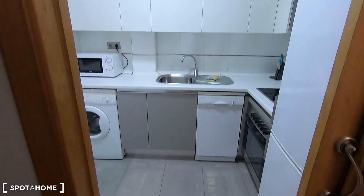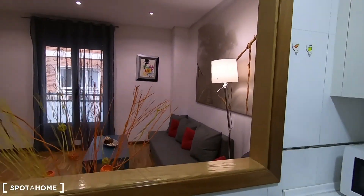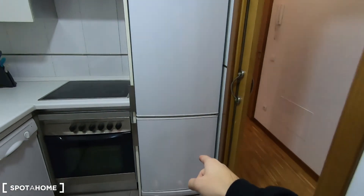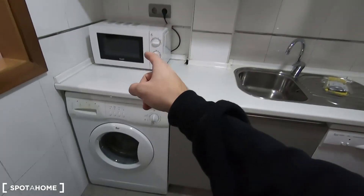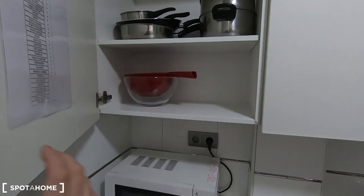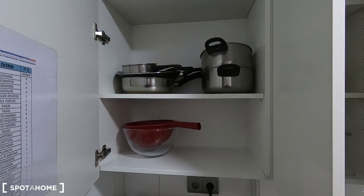Let's go now with this kitchen — you can close this door of course — and as you can see it is connected with the living room. In the kitchen you can find the fridge with the freezer, the electric stove, the oven, the dishwasher, the sink, the microwave, and the washing machine. You have plenty of space to keep your things and as I told you, it's fully equipped.